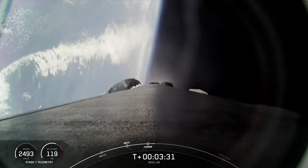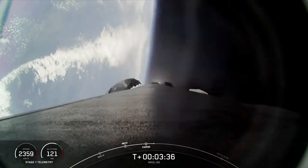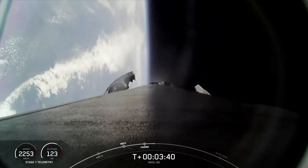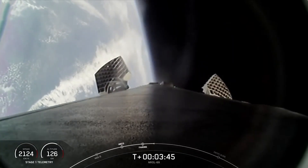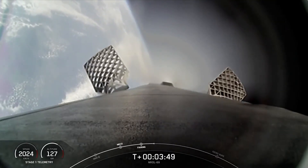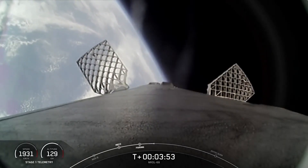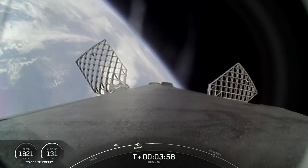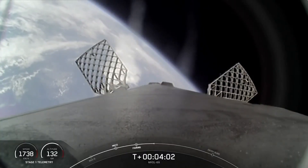And a good call-out there confirming boost-back shutdown. We are currently 3 minutes and 36 seconds into today's mission. The next major milestone coming up in about 3 minutes will be the entry burn of the Falcon 9 booster as it continues on its journey towards landing zone one. To start the entry burn, we'll relight three M1D engines, which is similar to pumping the brakes to slow down the vehicle as it passes back into the Earth's atmosphere. We need to slow down the vehicle to reduce reentry forces, which then helps us recover and reuse the first stage.